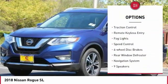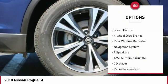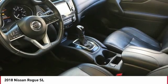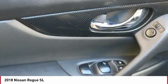alloy wheels, power lift gate, brake assist, traction control, remote keyless entry, fog lights, speed control, four-wheel disc brakes, rear window defroster.